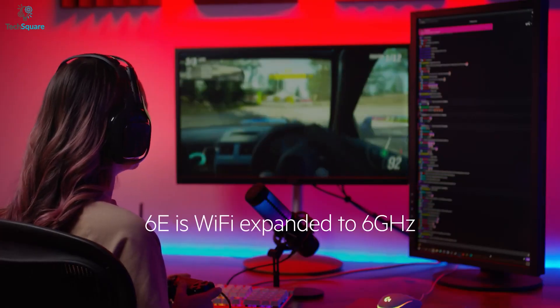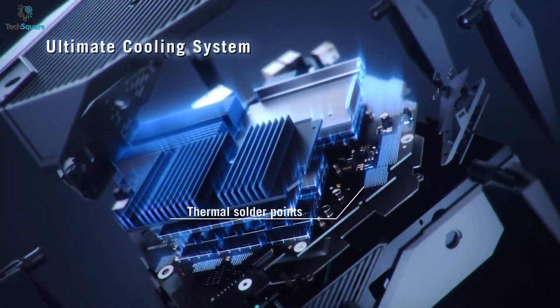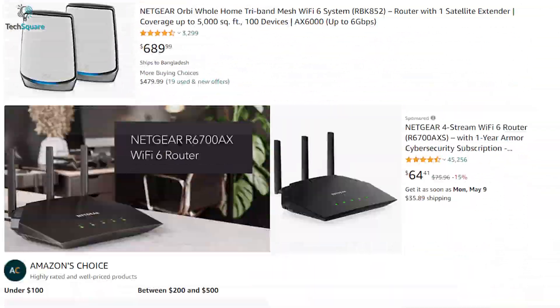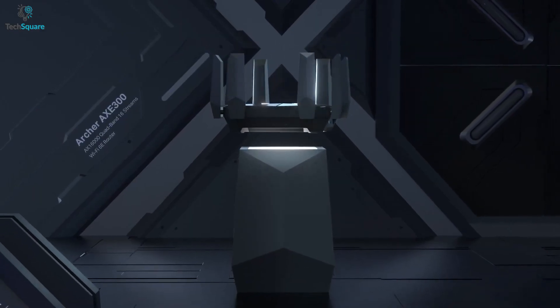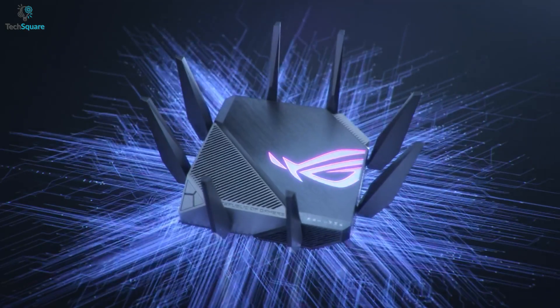Wi-Fi 6E delivers 6 GHz band performance as well as a low latency connection. Considering how this technology is relatively new, finding a proper Wi-Fi 6E router based on your personalized needs can get a bit trickier than you'd expect. Therefore, in our video today we've made a list of the top five best Wi-Fi 6E routers you can get right now, so without further ado let's dive in.